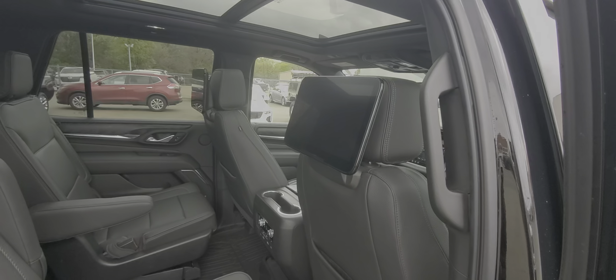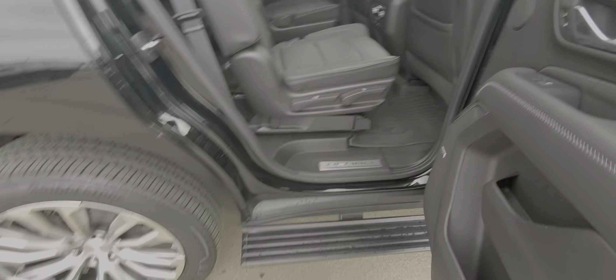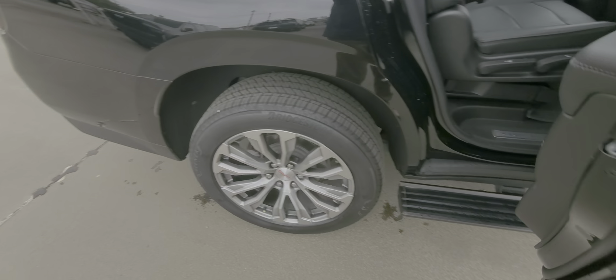You do have your panoramic roof. It does have the rear entertainment, which is not DVD-based anymore. There's a spot right here I want to show you on a picture. Let me close the door so you can see it.